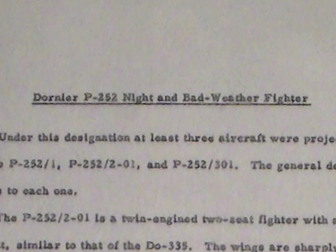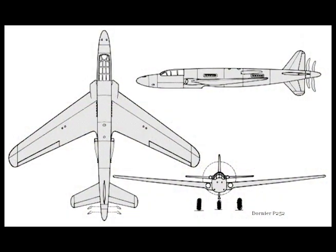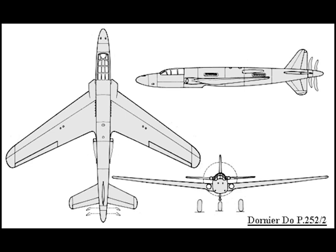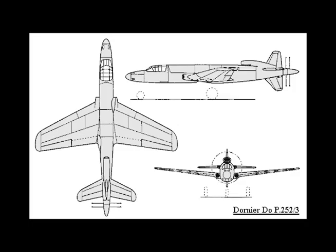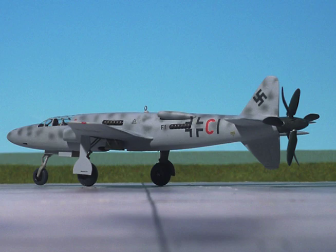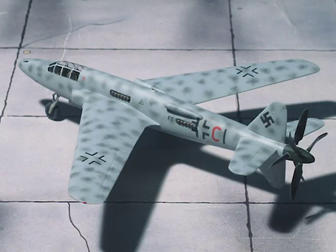Dornier P-252 Night and Bad Weather Fighter. Under this designation, at least three aircraft were projected: the P-252-1, P-252-2-01, and the P-252-3-01. The general description applies to each one. The P-252-2-01 is a twin-engine, two-seat fighter with a cruciform tail unit, similar to that of the Dornier DO-335.